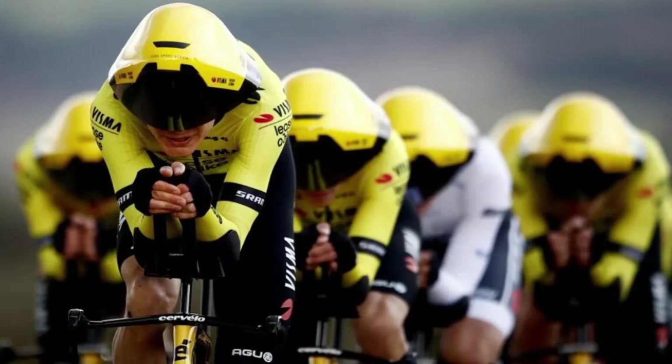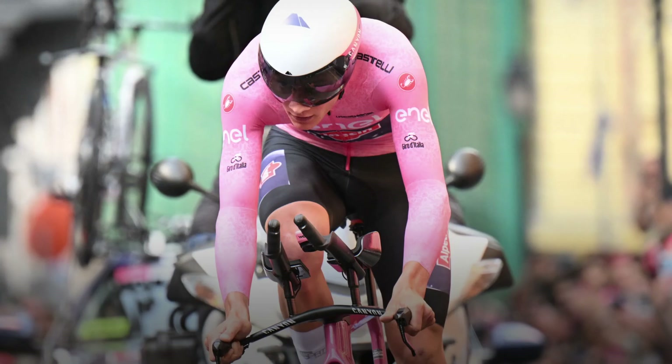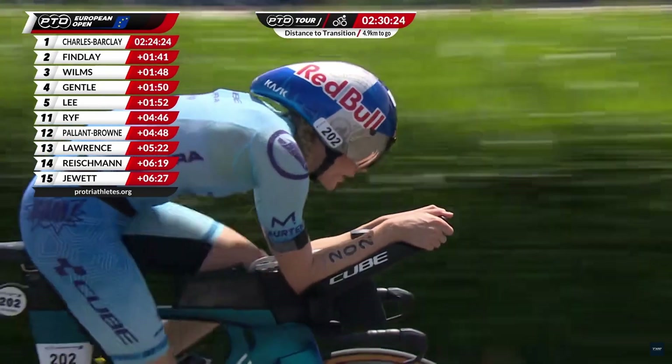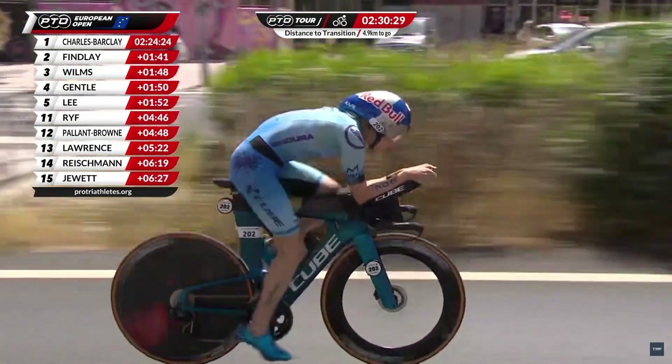As bikes and riders became faster, attention turned to other equipment. Helmets, clothing and even socks created unnecessary drag costing vital seconds. Skin suits, bizarrely shaped helmets and long aero socks became the trend for time trials and gradually worked their way into triathlon too. There is also something called pressure drag, which is when air hits the cyclist or their bike and creates swirling currents behind them, causing a suction effect that pulls the person or object backwards. The latest tri suits and aero socks are designed to minimize this pressure drag by altering the airflow around the rider's body.